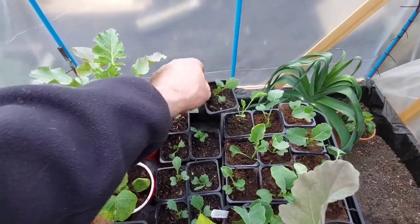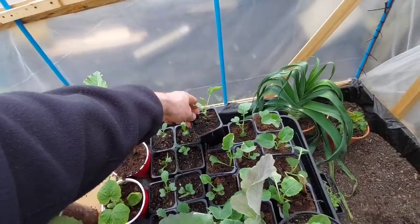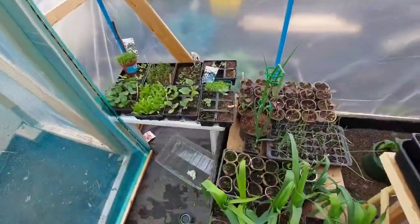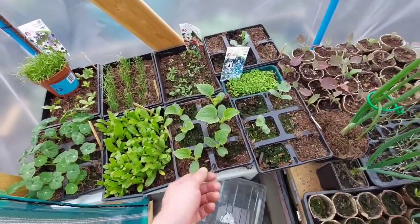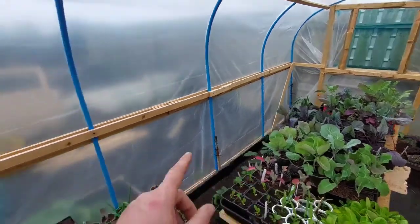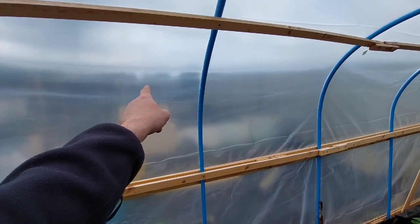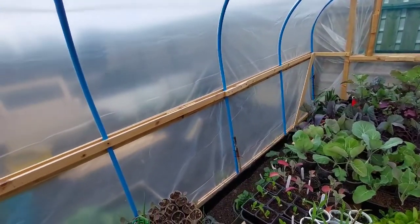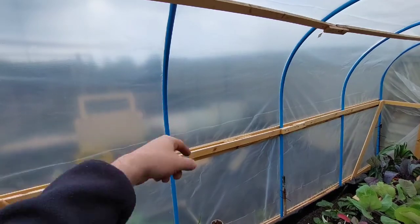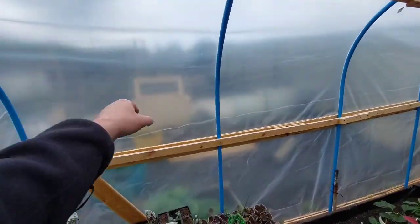I've also got some backups here just in case of any disasters - so I've got some cabbages, some more calabrese broccoli. I've been through some flowers and stuff. Everything seems to be doing alright. These are looking good - these are my melons. So what I'm going to do now is go through some of these and put them inside of that cold frame, and then I can move the petunias up so they're not getting attacked by the mice.